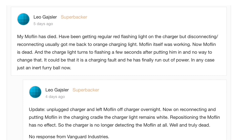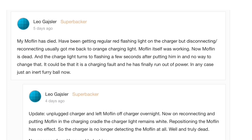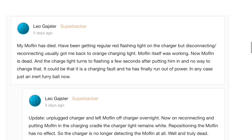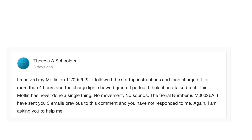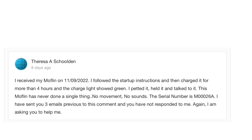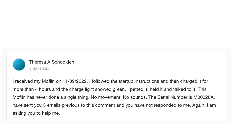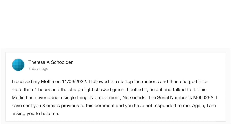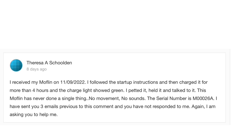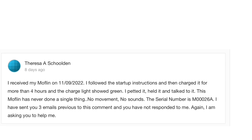The shipping also seems to be going at a snail's pace. Some people have left comments saying that they've received their Mothlin and left their backer number, and the highest backer number I've seen is 280. So it looks like they've only shipped currently about 300 Mothlins, and that's taken them a couple of weeks. At this rate, it doesn't look like I'll receive my Mothlin until after Christmas. Hopefully the quality control will get a bit better before then, making it more likely that when I receive mine, it will actually work.